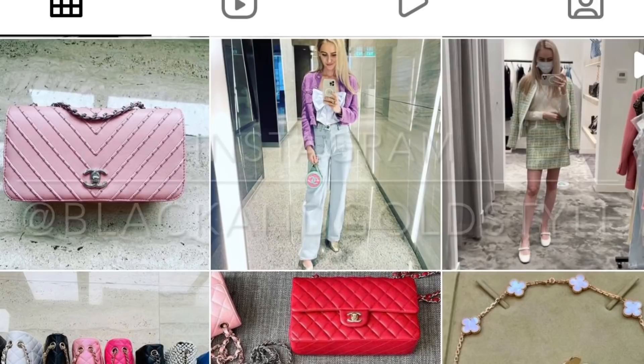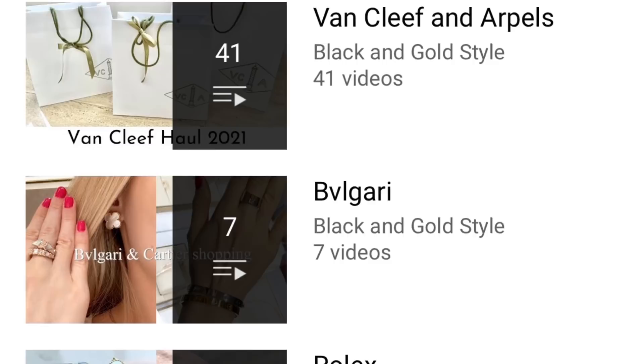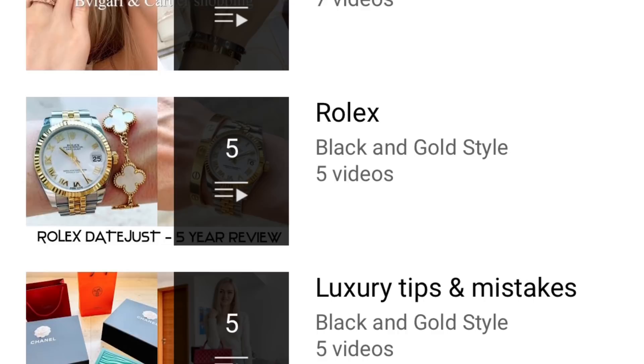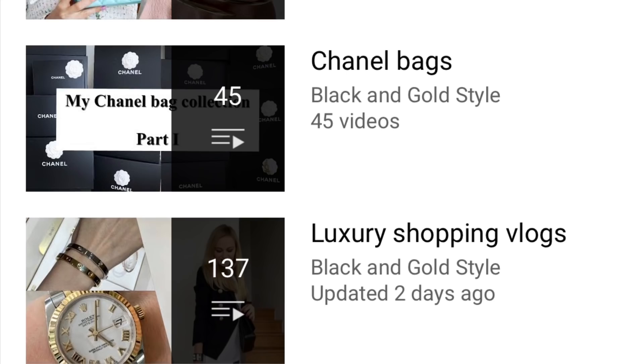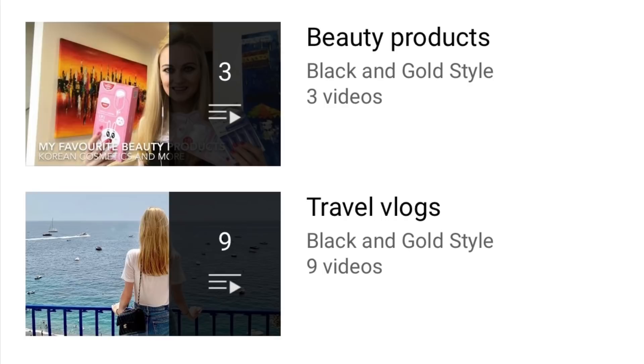Please also check out my other playlists. I posted quite a few videos about Cartier, Van Cleef and Arpels, Bulgari, Rolex, luxury tips and mistakes, Dior jewelry, weekly vlogs, style and fashion, Chanel bags, luxury shopping vlogs, beauty products, and travel.